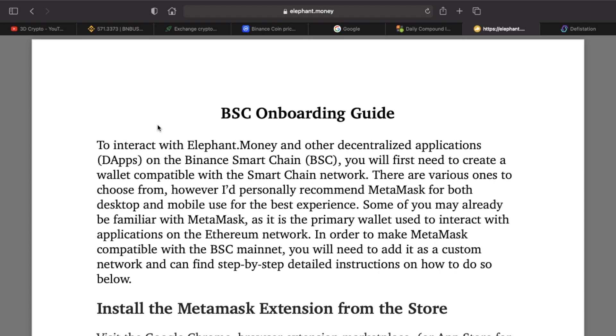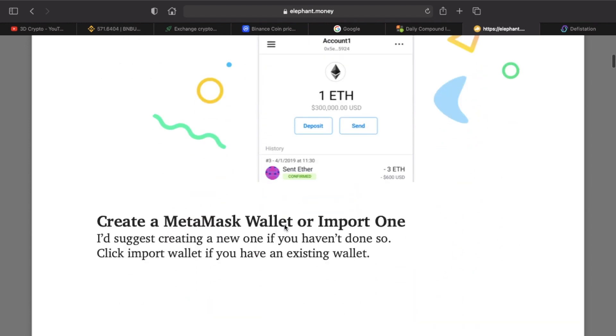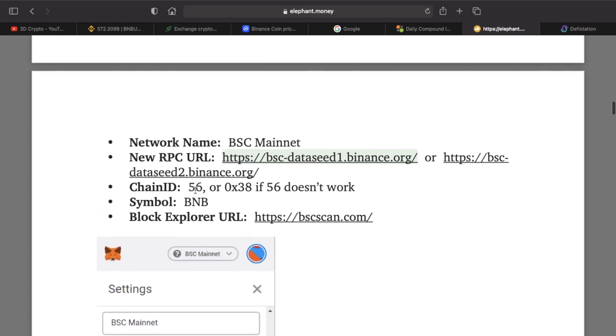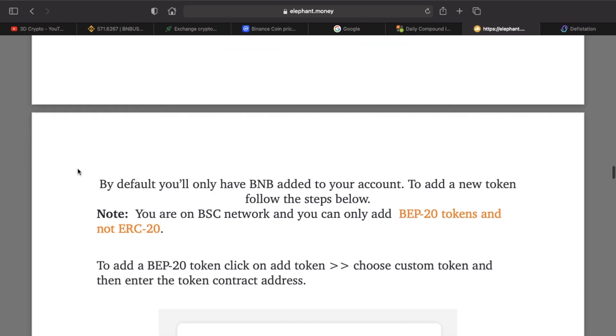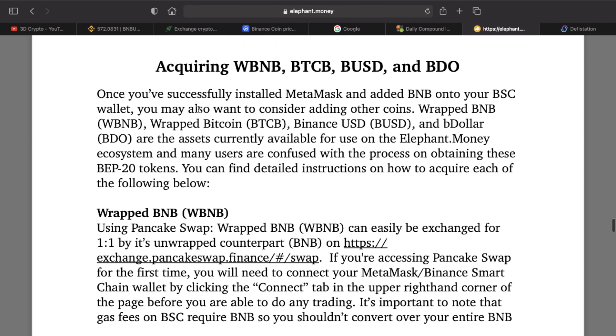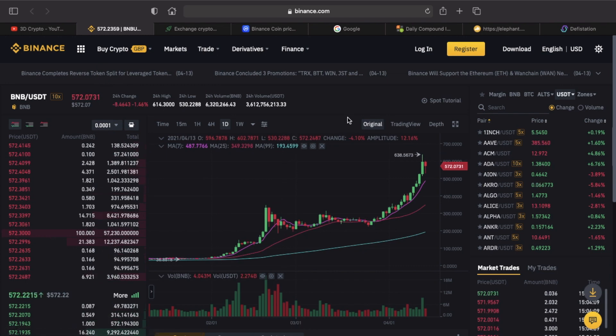Elephant runs on the Binance Smart Chain through MetaMask. The Elephant platform has released a Binance Smart Chain onboarding guide — a very detailed step-by-step instruction on how to get MetaMask set up, including all the settings, network names, and RPC URLs. I've done videos myself on this — it's very simple, takes a few minutes. If you've used MetaMask on the Ethereum side before, it'll take you just a couple of seconds.